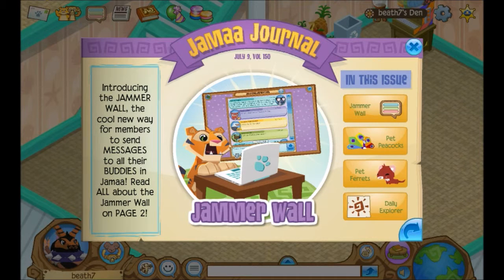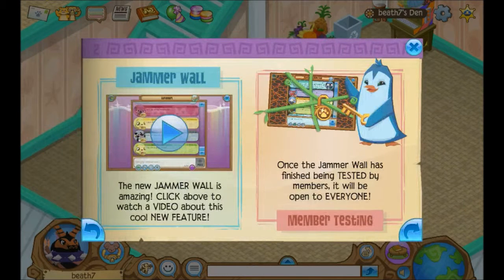Okay, Jammer Journal July 9th, Volume 150. Introducing the Jammer Wall — the cool new way for members to send messages to all their buddies in Animal Jam. Read all about the Jammer Wall on page two. The new Jammer Wall is amazing — click above to watch a video about this cool new feature.